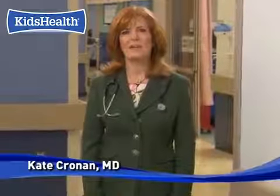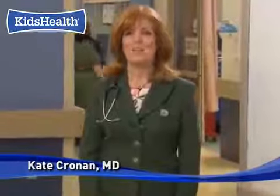Hi, I'm Dr. Kate. You might be nervous when you hear you need to have an x-ray, but x-rays don't hurt. They're an easy way to give doctors an inside picture of your bones and organs.